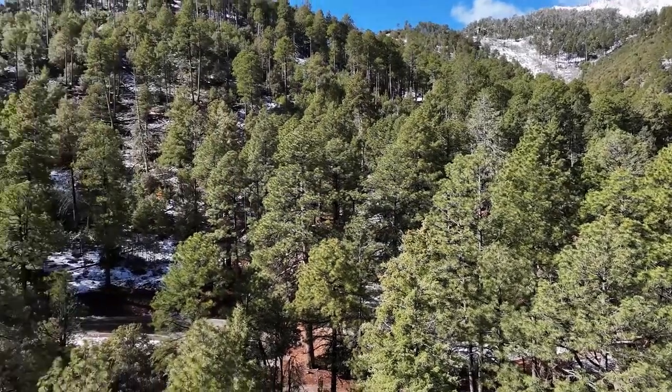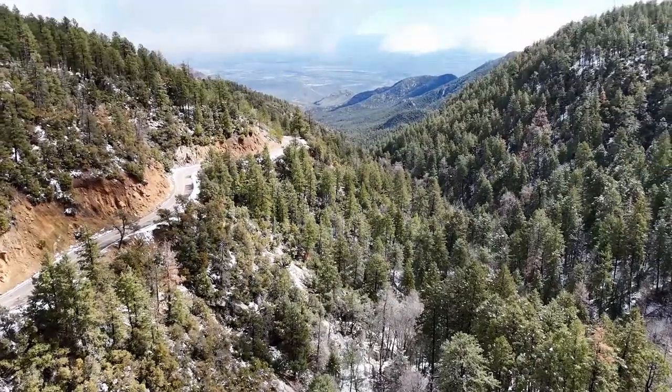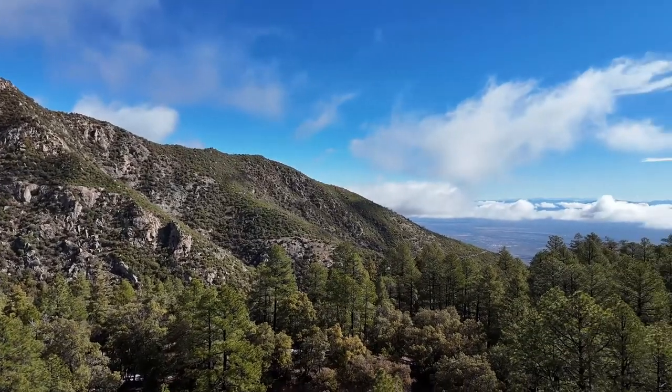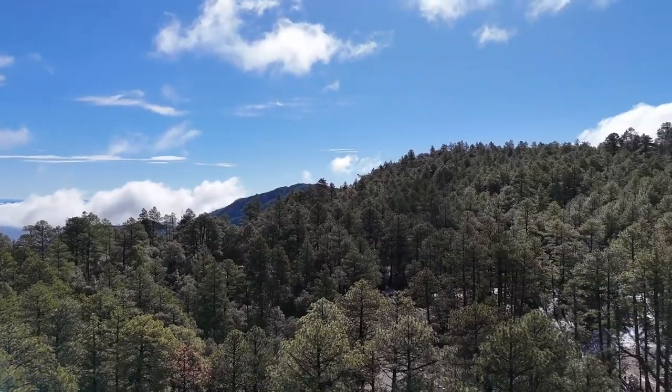Hello and welcome to our third virtual field trip. On this trip, I am at Arcadia Campground in the Ponderosa Pine Forest at about 7,000 to 8,000 feet up Mount Graham. This is a Ponderosa Pine Forest, so most of the trees you see behind me are Pinus ponderosa. Ponderosa Pine Forest ecosystems are found in relatively dry places — they are the pine trees you find in the drier parts of the West.